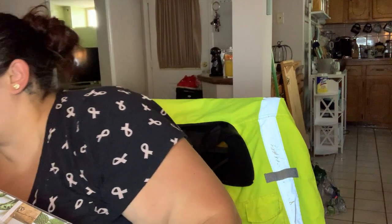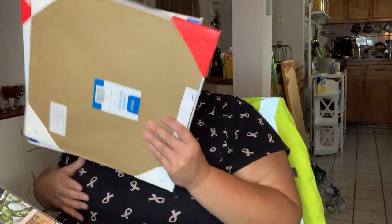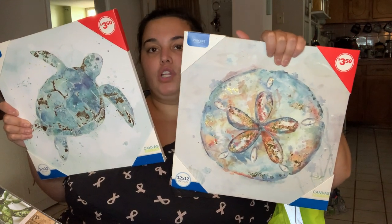Now for the Family Dollar items - I grabbed two canvases. We have light blue walls in our bathroom and bedroom, and my boyfriend said these would look really cute in our bedroom. They were only $3.50 each - a sand dollar and a turtle design. He ended up grabbing another turtle one to gift to his mom since she loves turtles, and she was really happy to receive it.